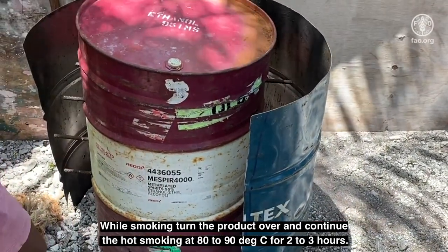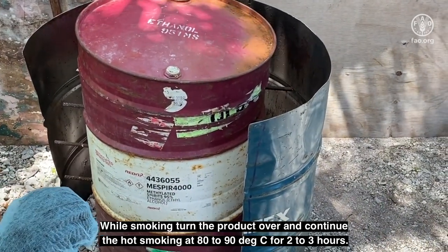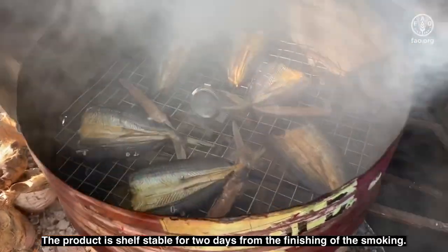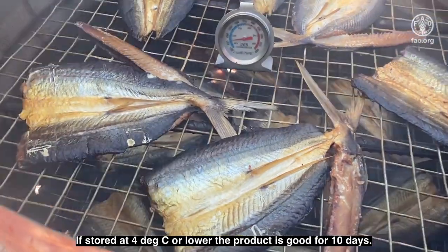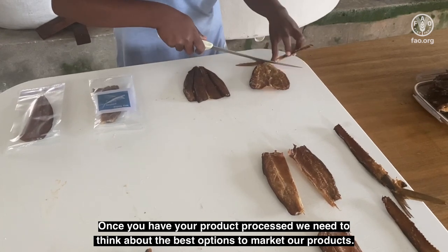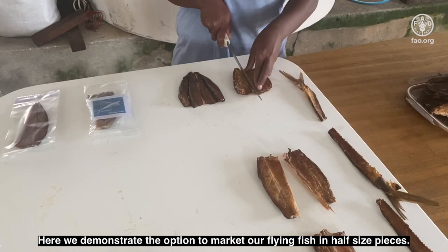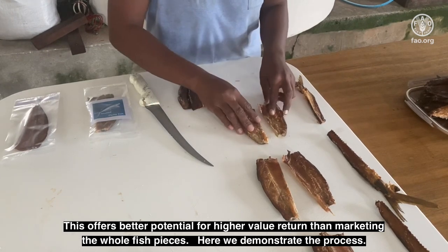While smoking, turn the product over and continue the hot smoking at 80 to 90 degrees Celsius for 2 to 3 hours. The nicely smoked product, once cooled, must be packed in clean plastic pouches or containers. The product is shelf stable for 2 days from the finishing of the smoking. If stored at 4 degrees Celsius or lower, the product is good for 10 days. Once you have your product processed, we need to think about the best options to market our products. Here we demonstrate the option to market our flying fish in half-size pieces, which offers better potential for higher value return than marketing the whole fish pieces.